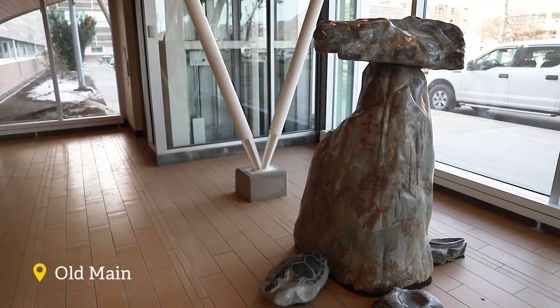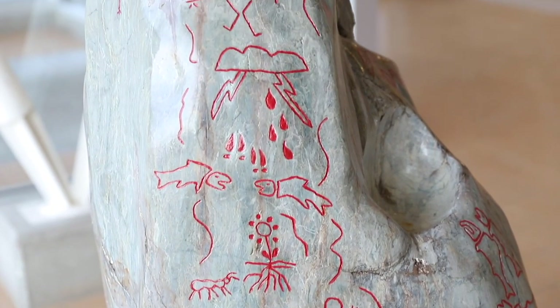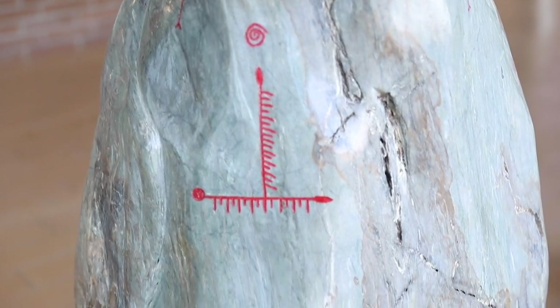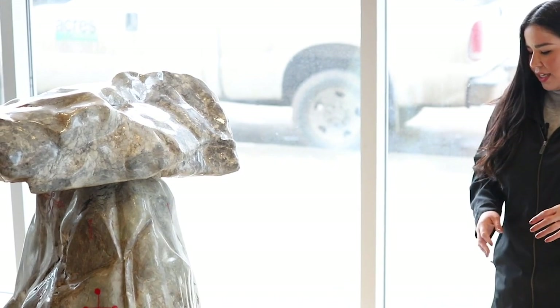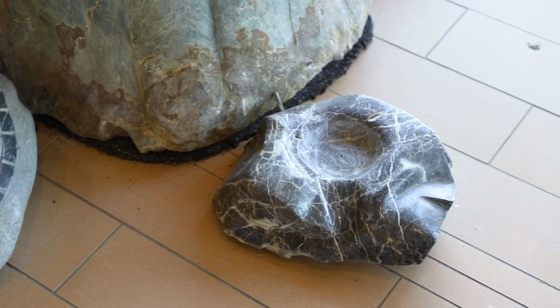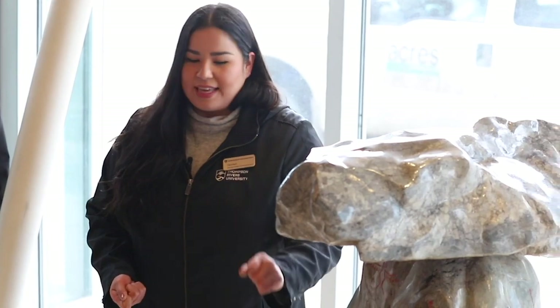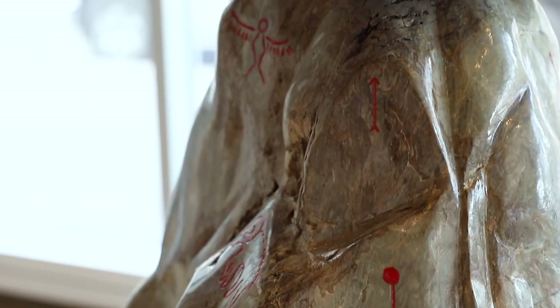This is the Secwépemc territorial marker on campus. As you can see, there are plenty of pictographs on it. Historically, pictographs can represent mythological happenings that occurred in the area, which is why they would be placed in a specific location. This one serves as both a territorial and boundary marker, and campus sits at a central point in our nation. You'll also notice a smudge pot here to represent medicine and a canoe behind it. This small space within the marker is a place where people can leave an offering — some tobacco, a word of thanks for being here as a guest, or anything to acknowledge that you are in Secwépemc Oulu.